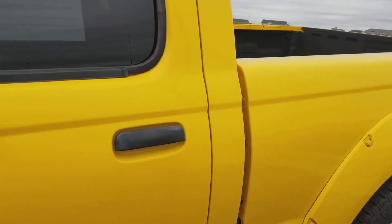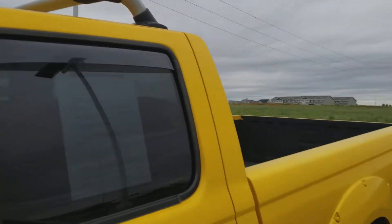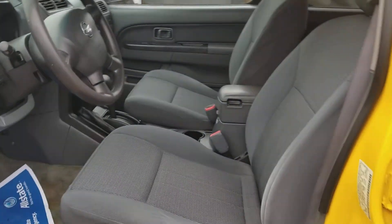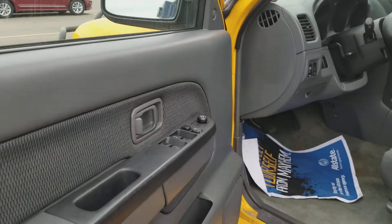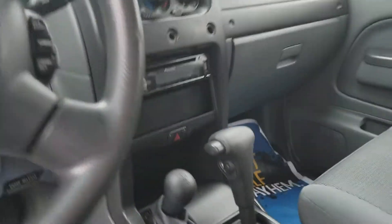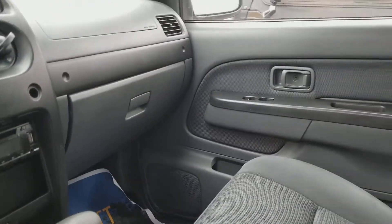We've got the racks up on top. Let's open it up — great cloth seats, seats are in good condition. Windows and locks work well. And here's the back seat.